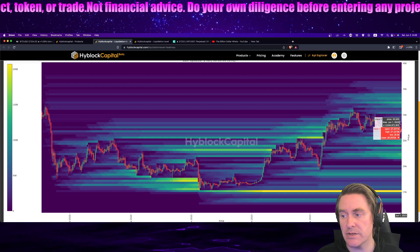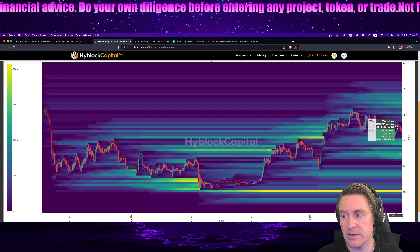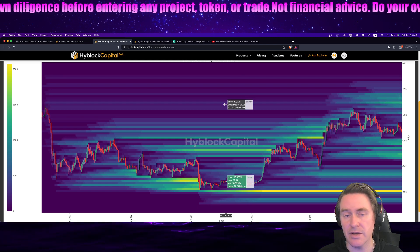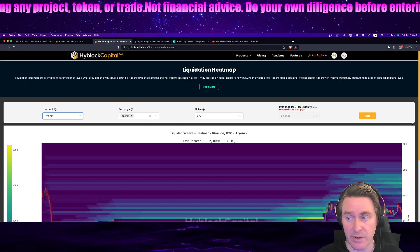If you expand your vision to the yearly timeframe, that's when things start to taper in terms of even-Steven ability, and you start to see that there are these 100-plus billion pools up at 32.4 and beyond. We've gone over this every day but we're going to keep it short and sweet because this is pre-recorded and we wanted to find you in a timely manner.